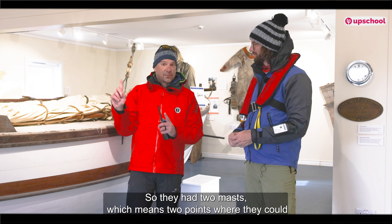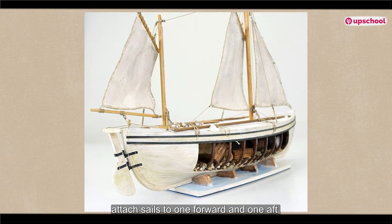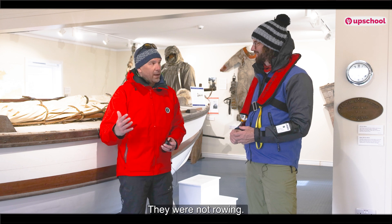I'm guessing it was powered by wind — there are some sails here. They had two masts, which means two points where they could attach sails, one forward and one aft, and they were able to put up a decent amount of sail — that's how they propelled the ship. They were not rowing.